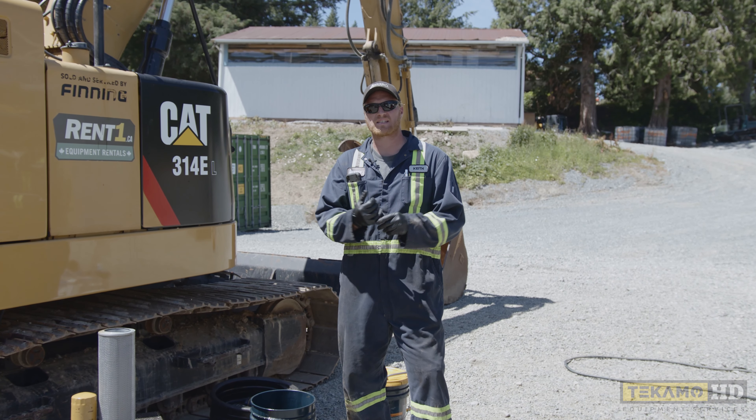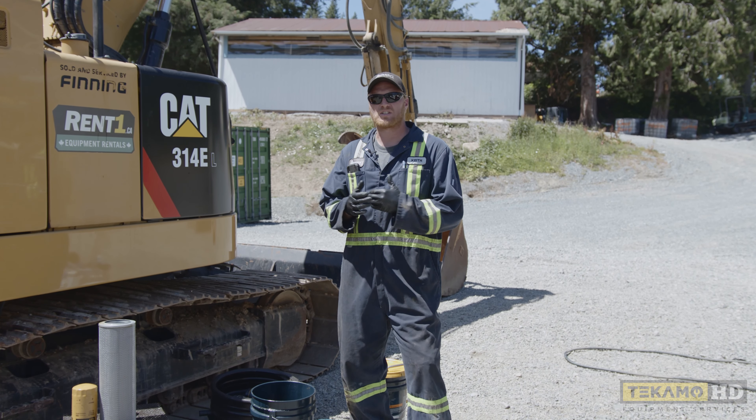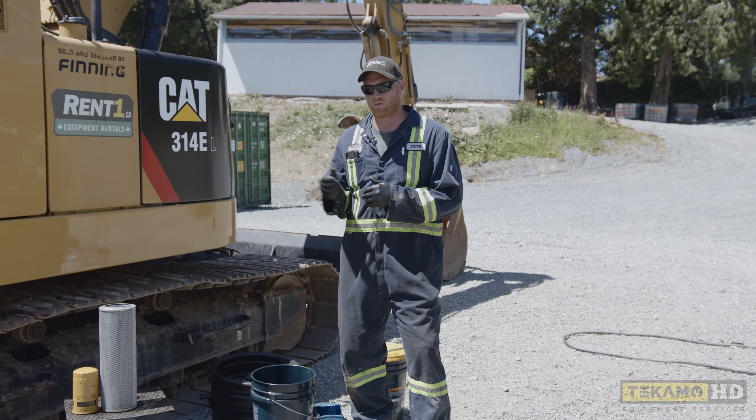Hi, my name's Keith and I'm going to go over a little bit of the safety equipment you should be wearing and doing while you service and work on heavy equipment.